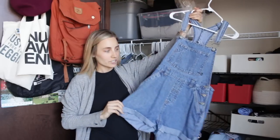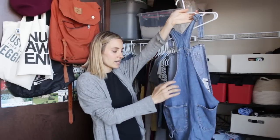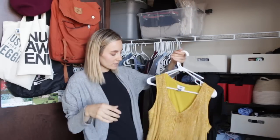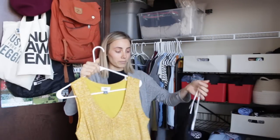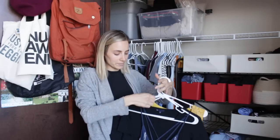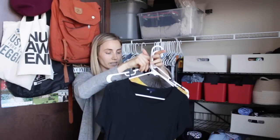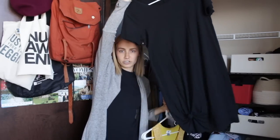These overall shorts that you guys have seen are already kind of pretty big on me — I even took them in — so these will be awesome this spring and summer. Three dress options: a really flowy yellow dress that will have more than enough room for my bump, a flowy longer length blue and white striped dress that's very springy and summery and picnicky, and then this black t-shirt dress which I think will be a good option as well.